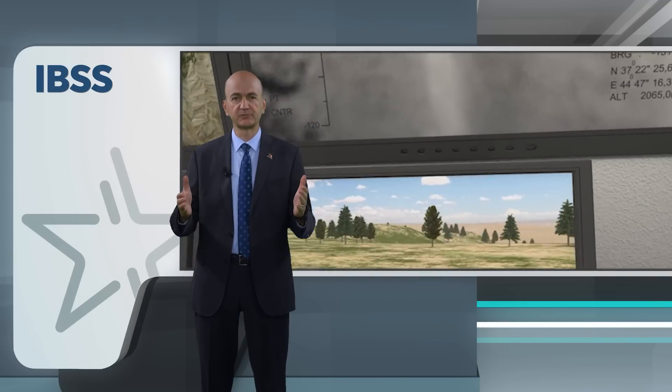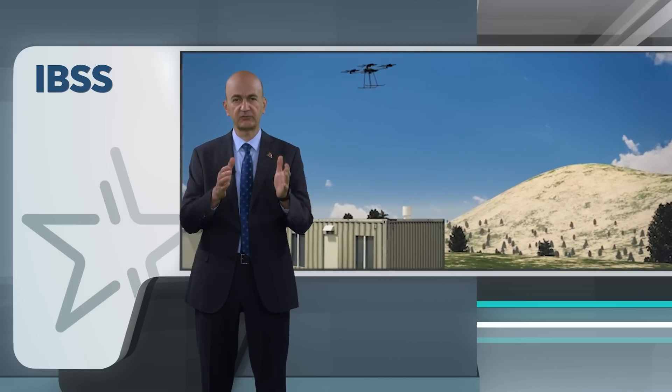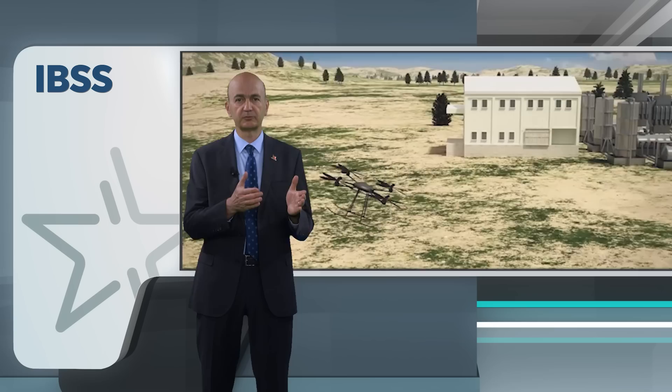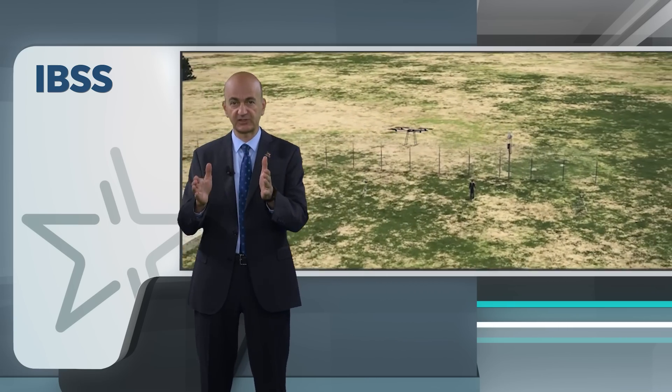Electro-optical systems are another important component of the system. IBSS makes extensive use of high-resolution electro-optical systems, including thermal imaging and white-vision cameras, which are used to continuously monitor the border. The cameras can be remotely controlled by operators, who can zoom in on specific areas or track suspicious activity.